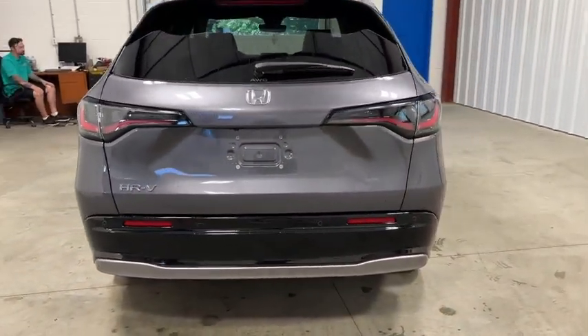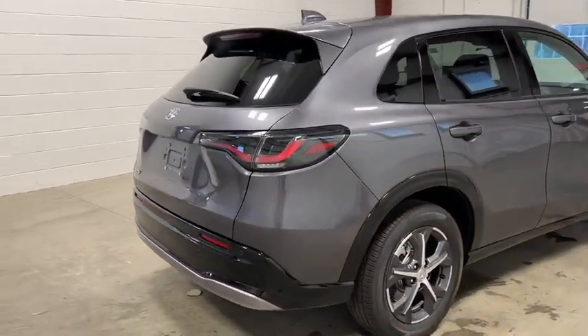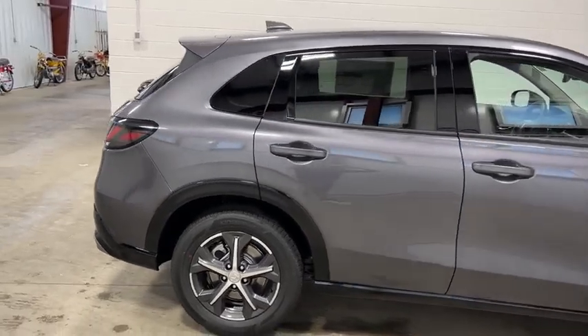Here are some of this vehicle's great options: moonroof, tire pressure monitor, blind spot monitor, heated mirrors, all-wheel drive, aluminum wheels, and rear spoiler.